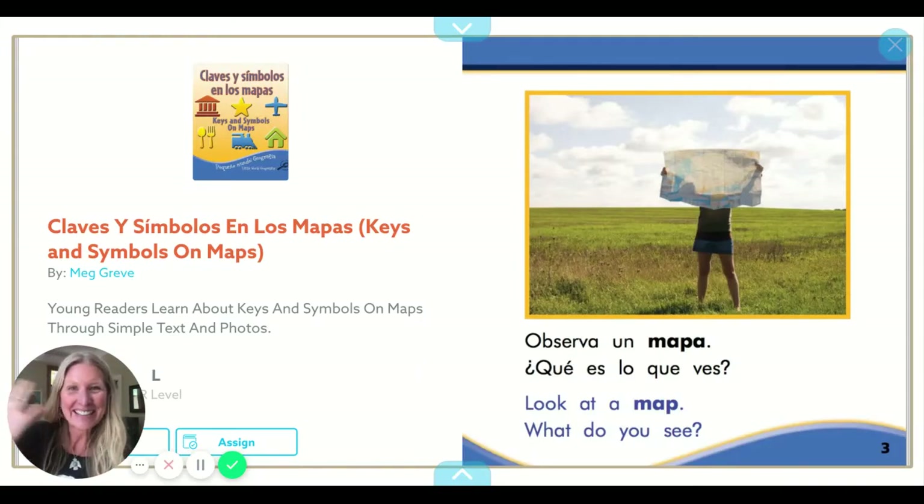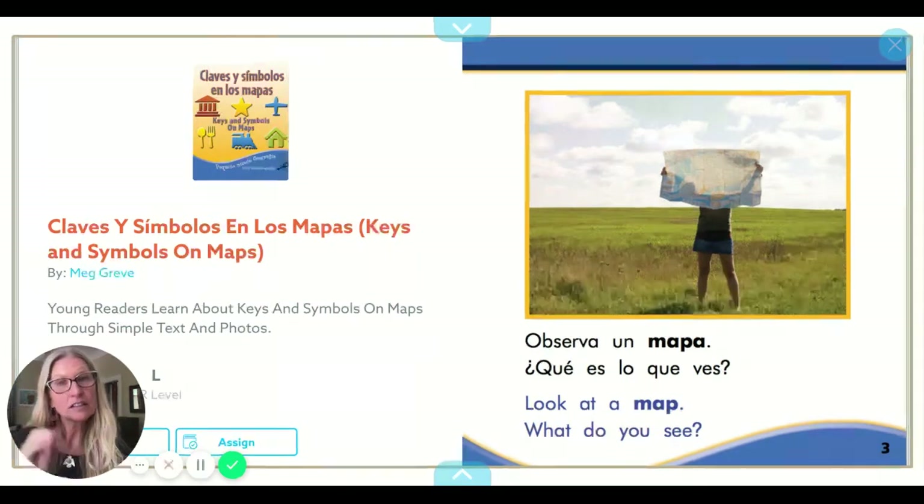Hola amigos y amigas. Hello, today I'm going to read you a book that is about the symbols and the keys that we see on a map. So we are learning about reading maps and what maps represent, and we also need to be able to understand the little drawings, the colors, the symbols and what they represent while we're looking at a map. This book is a bilingual book. It's entitled claves y símbolos en los mapas — keys and symbols on maps.